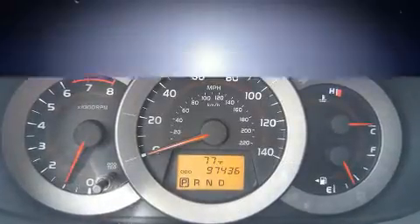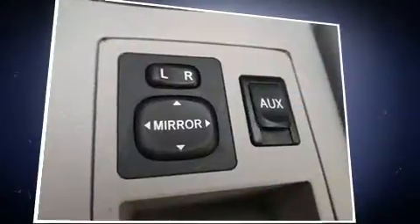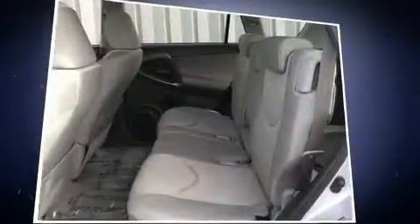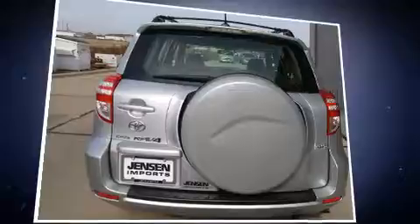Toyota ensures the safety and security of its passengers with equipment such as dual front impact airbags, head curtain airbags, traction control, brake assist, anti-whiplash front head restraint, ignition disabling, and four-wheel disc brakes with ABS. With electronic stability control supplementing mechanical systems, you'll maintain precise command of the roadway.